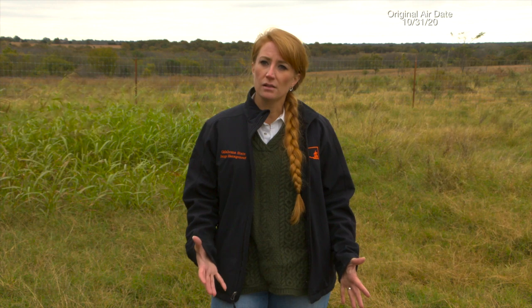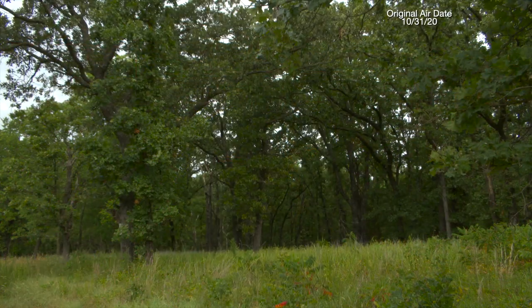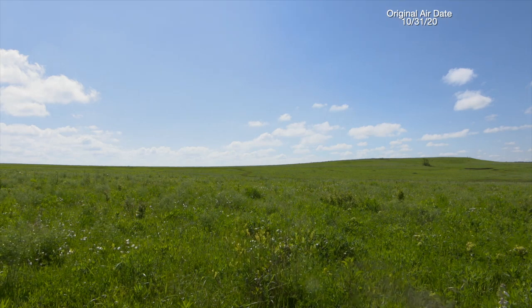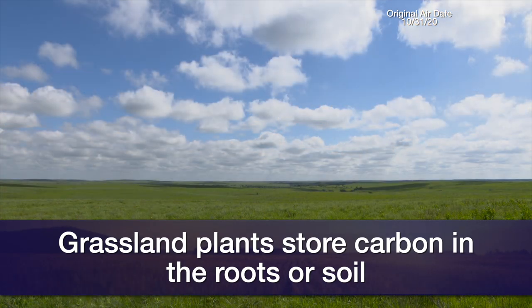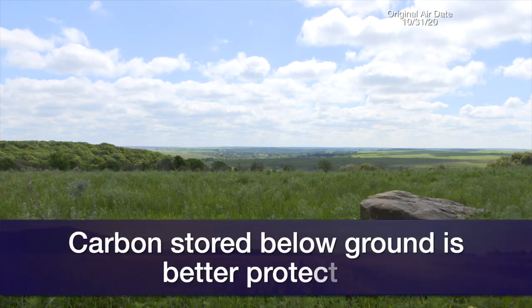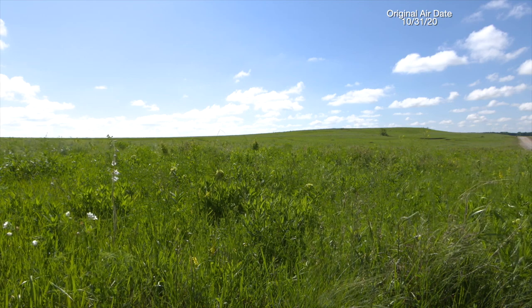Some people think we can sequester more carbon by planting more trees — in our grasslands and prairies — but that's really not a viable option. Grasslands also store carbon, though in a different way. Most of the carbon they're storing is either in their roots or in the soil surrounding their roots, which makes it a much more stable place for carbon to be stored. When grasslands and prairies do burn, the carbon stored below ground is less likely to be lost back into the atmosphere. Both plant types are really important for carbon storage for different reasons.